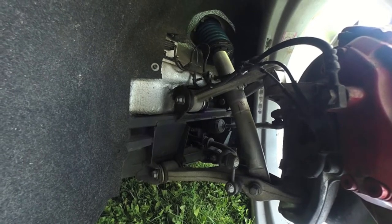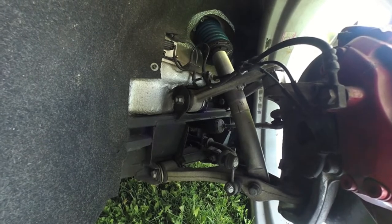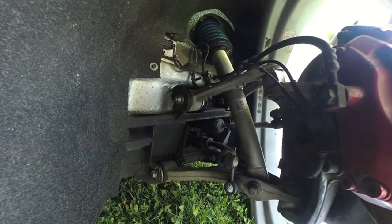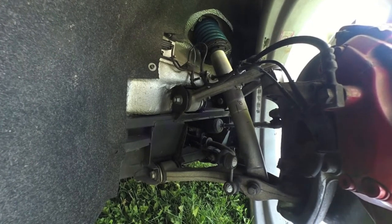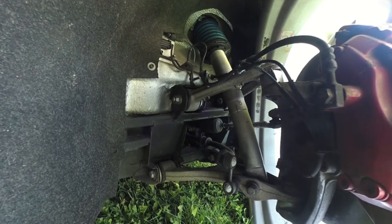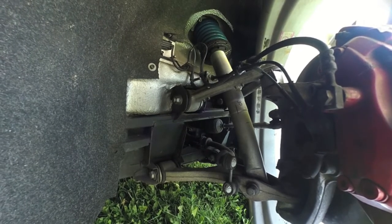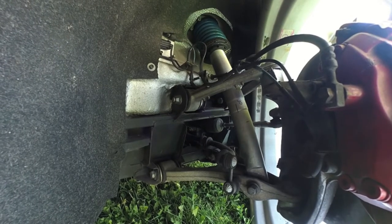The Quattroporte uses the Skyhook suspension system. The Skyhook system monitors several parameters and has variable dampening, so it is constantly adapting to road conditions, acceleration, braking, and cornering. This is one of the factors that makes this car so great to drive. Similar active dampening systems are available on many high-end vehicles.